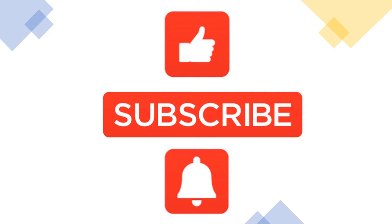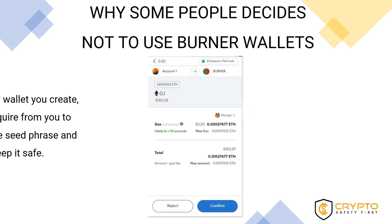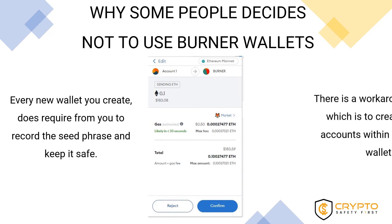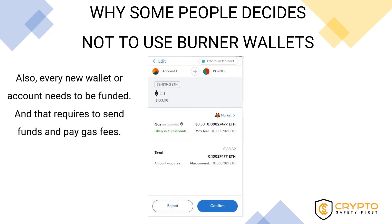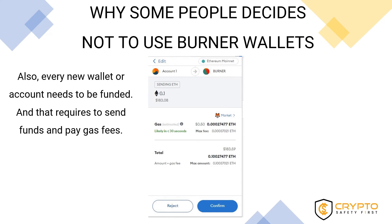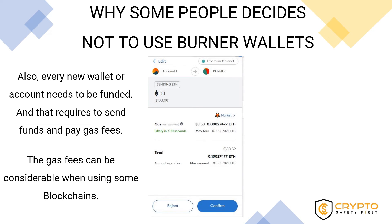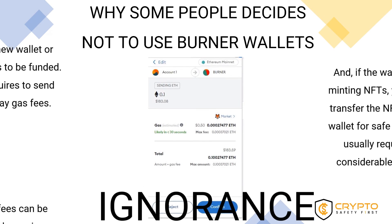Now let's look at the reasons why people choose to take risks and not use burner wallets. Creating a burner wallet requires creating a new wallet, recording the seed phrase, and keeping it safe — though a workaround is creating a burner account within an existing wallet. It also requires funding the wallet and paying gas fees to transfer funds from an existing wallet or exchange. And because valuable assets should not be kept in the burner wallet, there are additional fees to transfer those assets to a safe account.